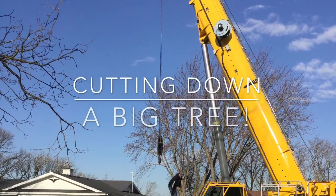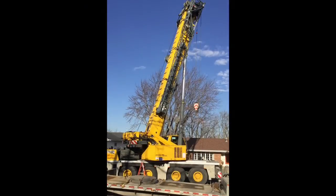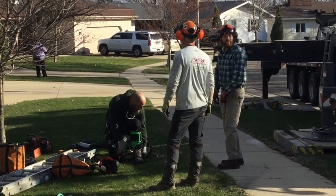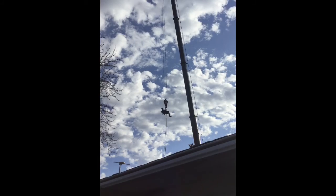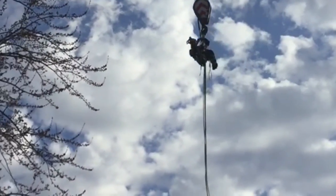Cutting down a big tree. A big crane helped cut down the tree. The man is putting on his protective equipment. There's the crane lifting the man up. He's going to take him over to the tree.